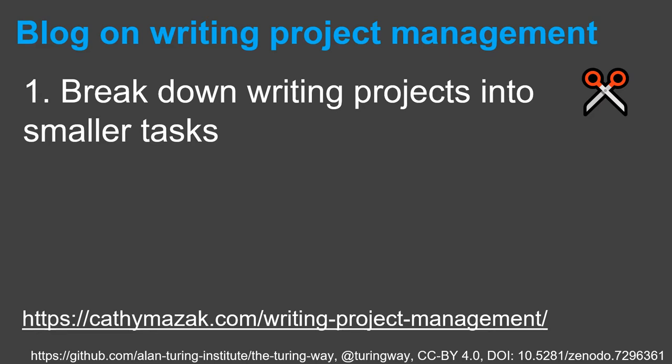Kathy Mazak's blog goes on to suggest three things. First, break down writing projects into smaller tasks. If you just have 'write article' in your to-do list, it is never going to get done. So break down the writing process into smaller bite-sized tasks, such as different sections or tasks that will be possible in one or two hours of work. This could be brainstorming ideas, writing a plan of the article, starting your first draft, writing a first draft of the introduction, or making figures and tables.